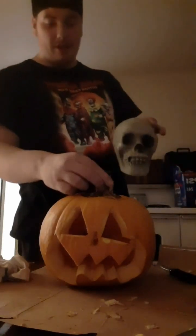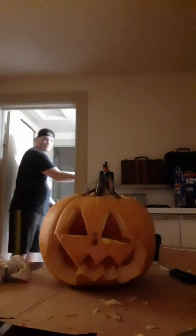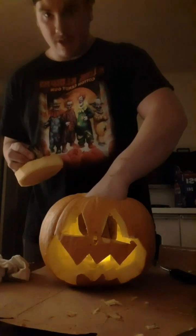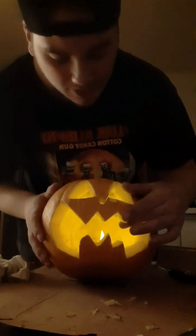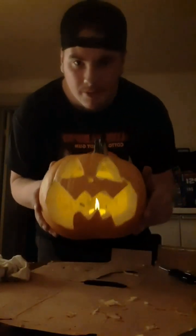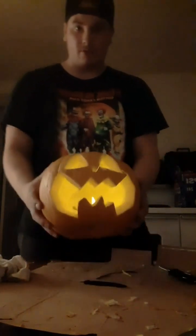I originally wanted to put a skull inside the pumpkin so it would look cool, but it unfortunately doesn't fit. Let's see this in the dark — I carved the inside as much as I could. Would you look at that, that is so cool! I accidentally cut it a little wrong, which sucks, and I can't wood-glue it, so it's going to be a little shitty. But it looks cool — I like it a lot, I'm proud of it.